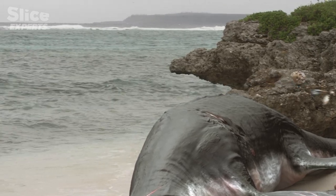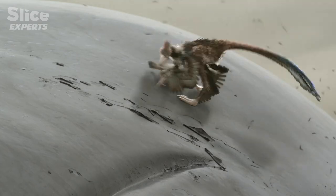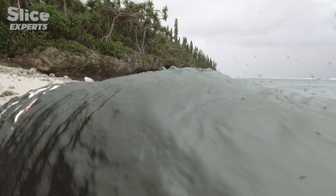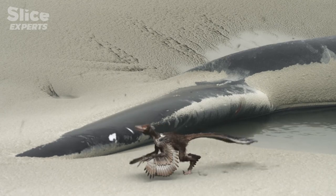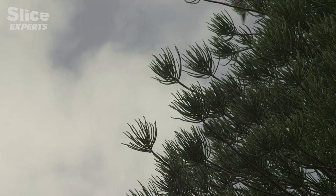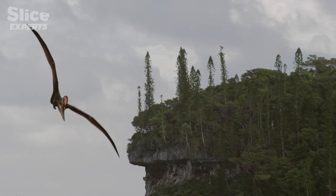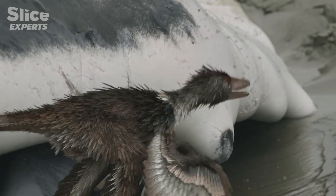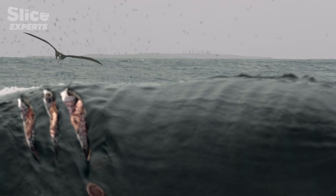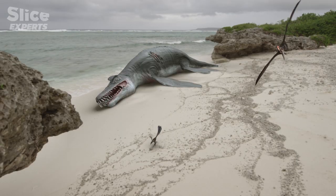A giant marine reptile washed up on the shores of the lagoon is a godsend for Archaeopteryx. The flies attracted by the carcass provide a hearty meal for this insect-eater. But being out in the open is dangerous — an opportunistic pterodactyloid sees the prospect of a protein-rich meal and doesn't appreciate the competition.